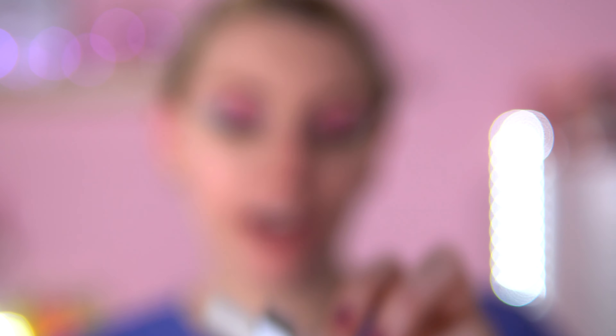I'm going to go in with my base now. I'm using the I Heart Revolution Unicorn Heart Glow Serum Primer — I just love this packaging every time I open it, it's so nice.